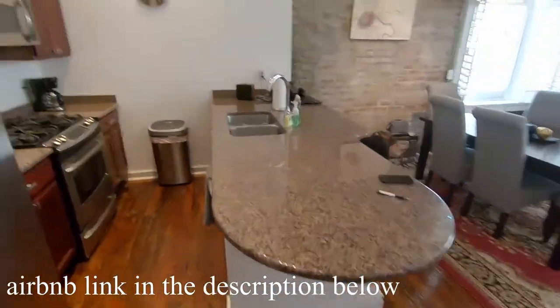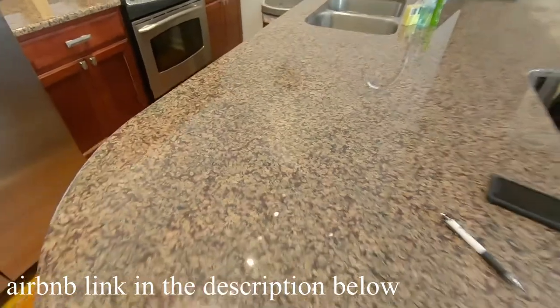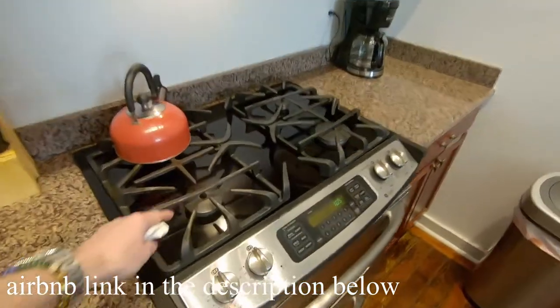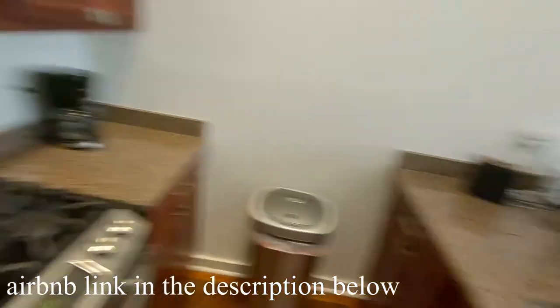Right off of the entrance, you will come to this beautiful, newly renovated kitchen. It's got granite surfaces, stainless steel, everything. And what we really like is if you're down here and you want to cook, this is a gas range instead of electric, which is really cool.